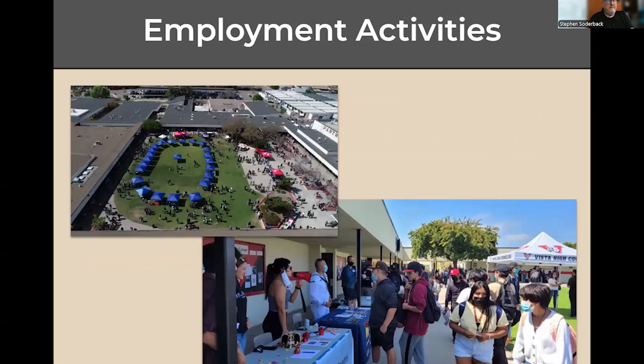Here are some pictures of the employment activities — there's the futures fair, and the bottom one is an example of what happens at one of our job fairs at lunch in the main quad.